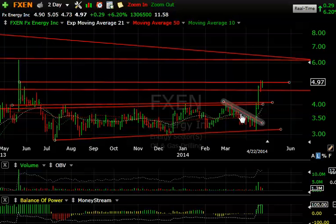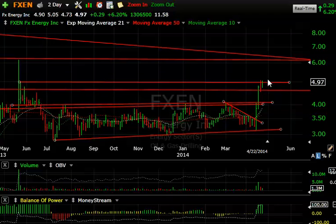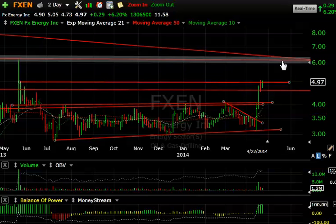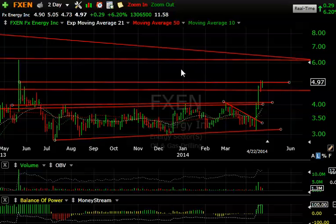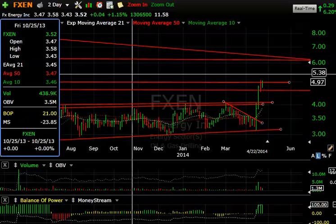FXEN — the base broke out, ran up strongly for two days, reversed back a little bit yesterday, and back up again today — 29 cents or 6.2%. It may still consolidate some in this area, but eventually, after my first target of reaching 5, I'm looking for it to get up to test my second target at 6. I would love to see a little entry consolidation or pullback on FXEN.